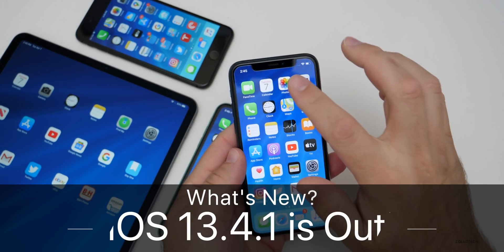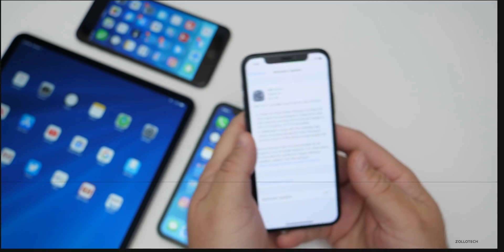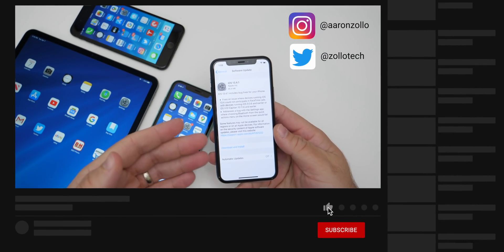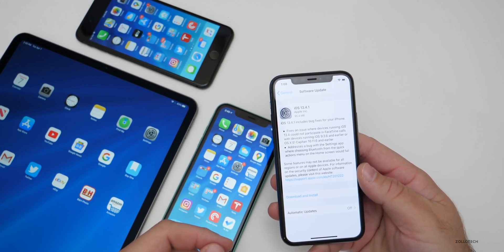Hi everyone, Aaron here for Zollotech. Today Apple released iOS 13.4.1 to the public. This brings some bug fixes to not only iPhone but also iPad, and it supports all iOS 13 supported devices.